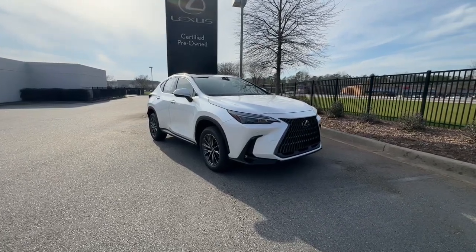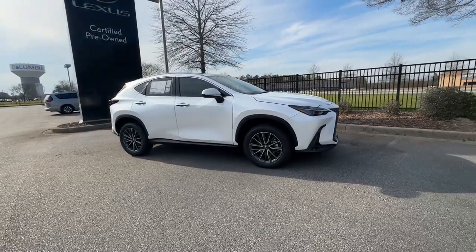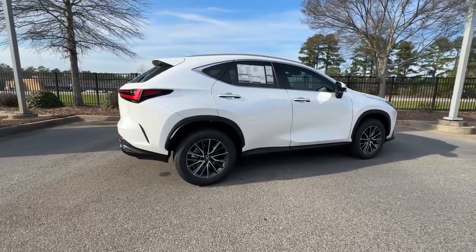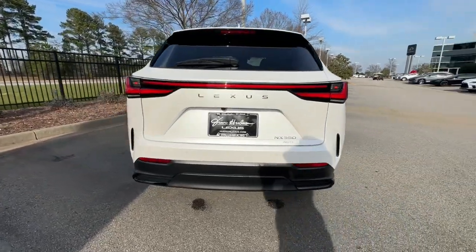You will be amazed by this 2023 Lexus NX. Enjoy each journey to the fullest in this upscale NX. From its powerful performance to its premium interior and suite of advanced safety and infotainment tech, this capable crossover makes it happen with modern flair.